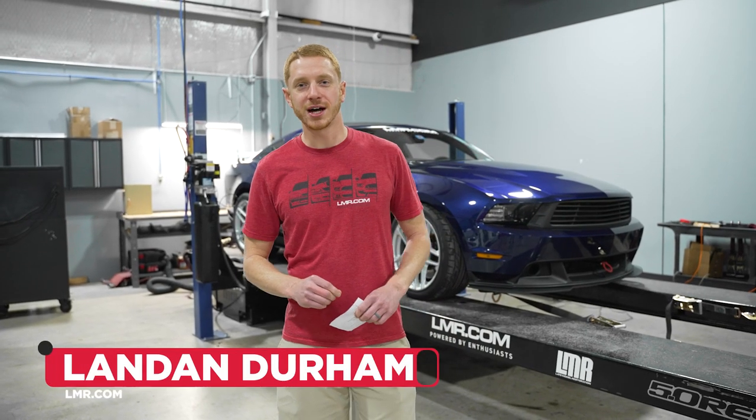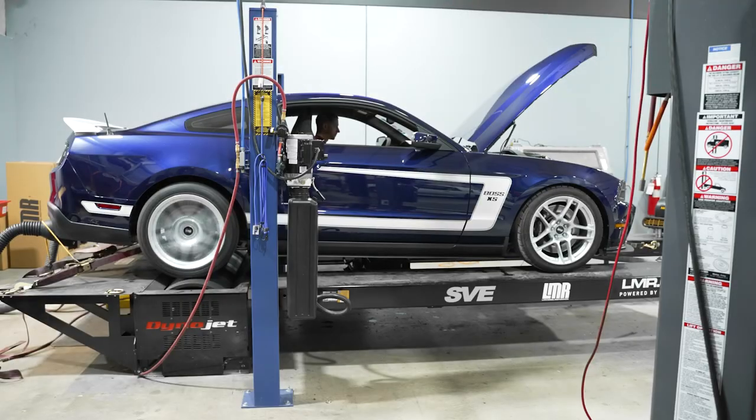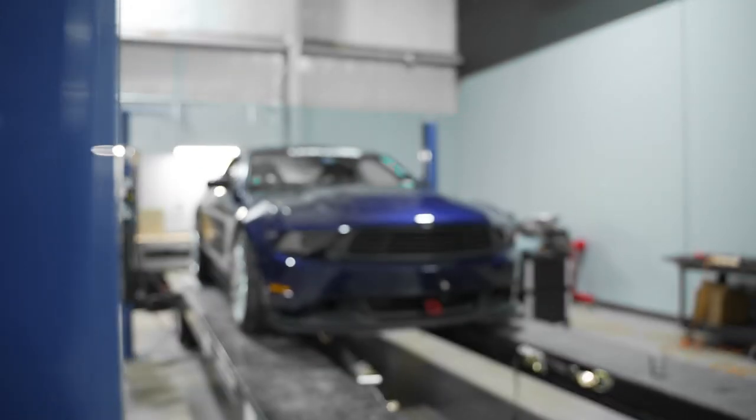How's it going everyone? I'm Landon with LMR.com and it's the best day of the week — it's Dino Day. The car we're going to be dynoing today is our 2011 Mustang GT that we've codenamed the Pacebox.